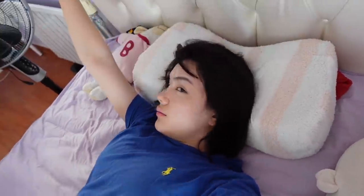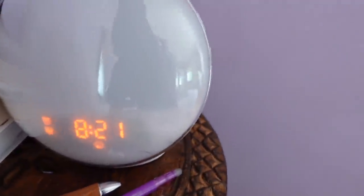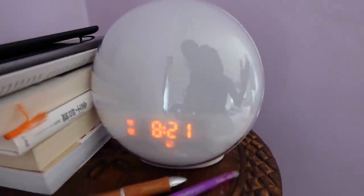But no problem, it's okay! So let me introduce you guys to my alarm clock. For my alarm clock, I use this Yabaya sunlight alarm clock.